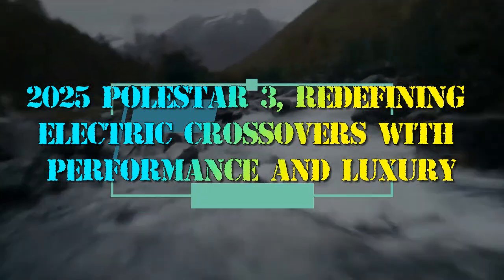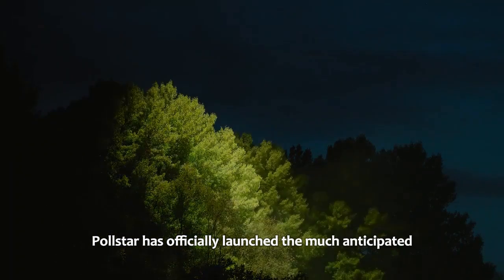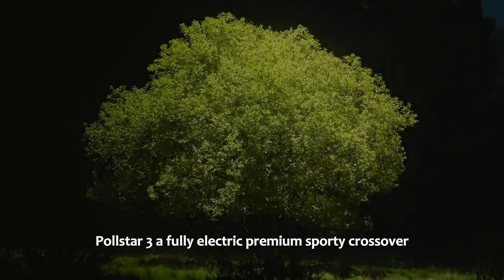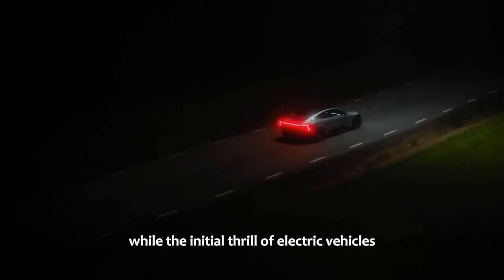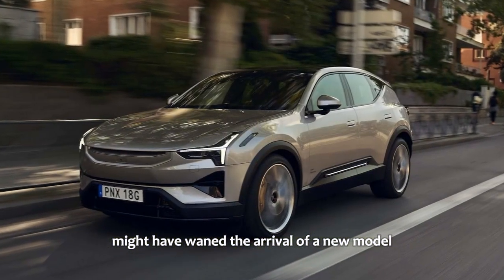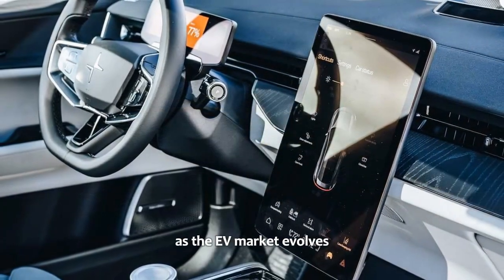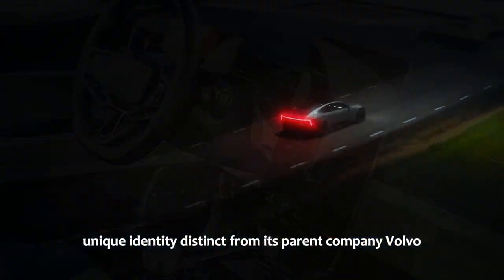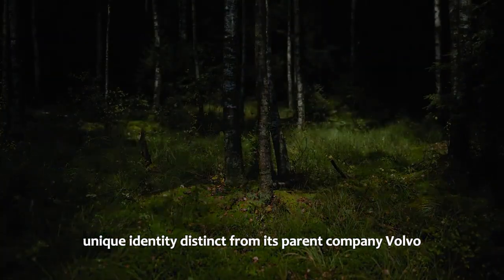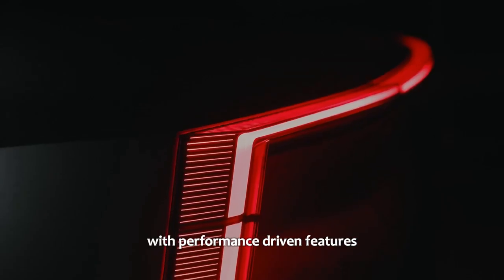Polestar has officially launched the much-anticipated Polestar 3, a fully electric premium sporty crossover. While the initial thrill of electric vehicles might have waned, the arrival of a new model from this up-and-coming automaker, committed to innovation, demands attention. As the EV market evolves, Polestar remains focused on establishing a unique identity distinct from its parent company, Volvo. Though Polestar shares its roots with Volvo, the Polestar 3 differentiates itself with performance-driven features.